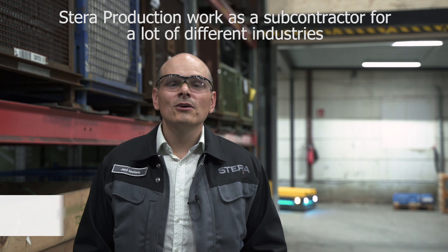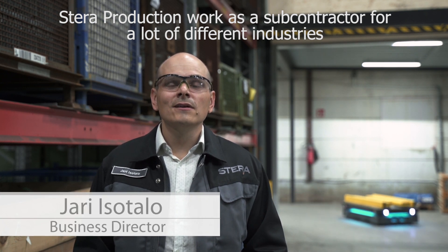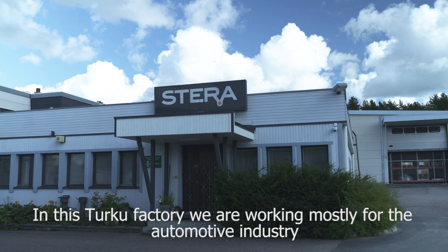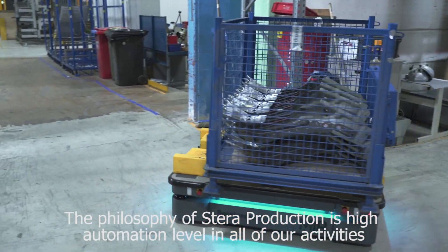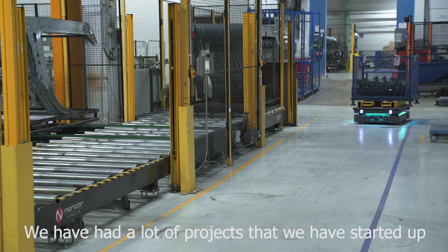STERRA Productions works as a subcontractor for a lot of different industries. In this Turku factory we are working mostly for the automotive industry. The philosophy of STERRA Productions is a high automation level in all of our activities, and we have had a lot of projects that we have started up.